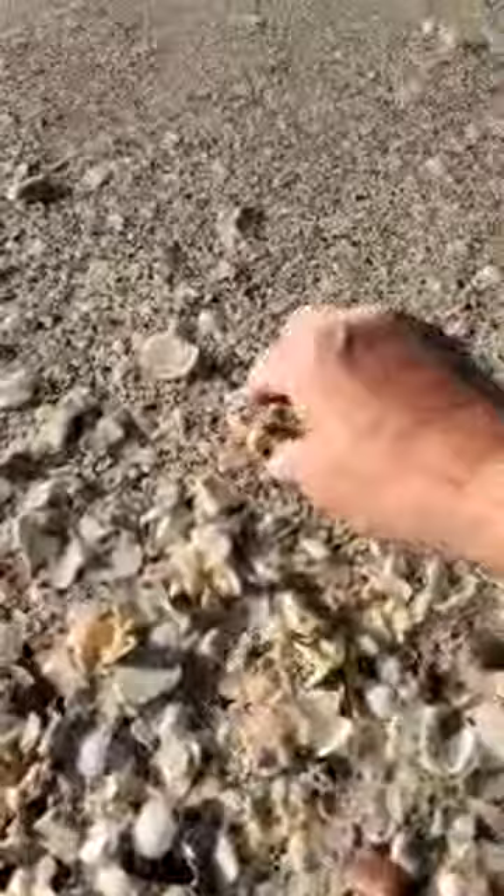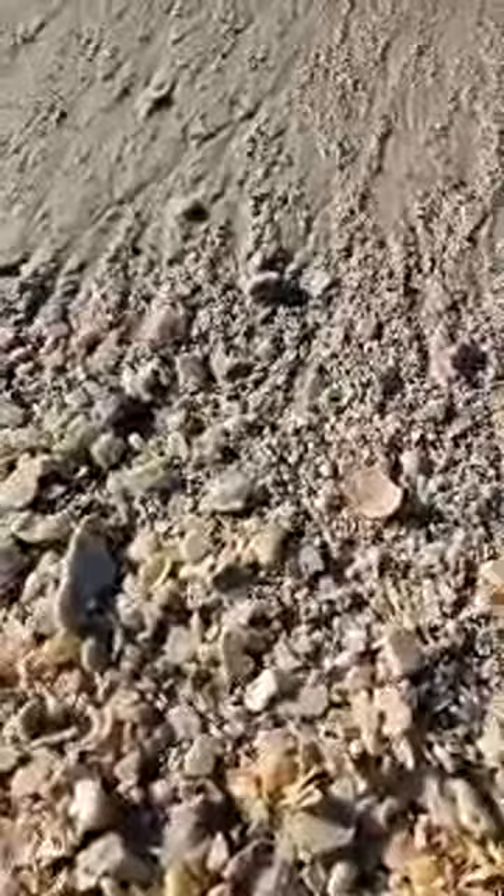Oh, look at that - that just washed in. That's a shark eye, you can see no one's home. I think that one just washed right up. Here's another jingle.